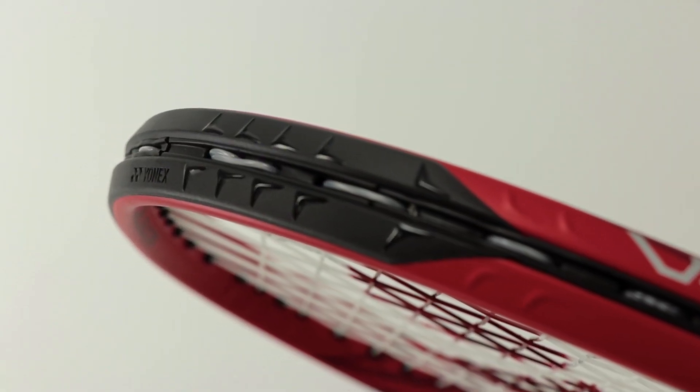Yonex has improved the V-Core to become even more spin friendly. They've added noteworthy updates including key technology pieces to the frame, including aero trench and linear tech, as well as a new placement of their aero fin technology.